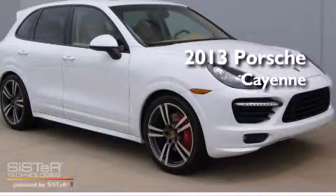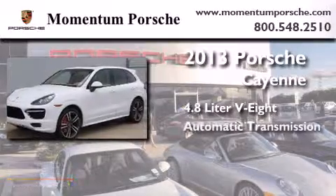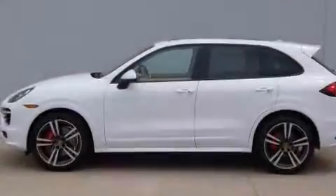This is a brand new 2013 Porsche Cayenne. It has a 4.8 liter 8-cylinder engine, an automatic transmission, and all-wheel drive.